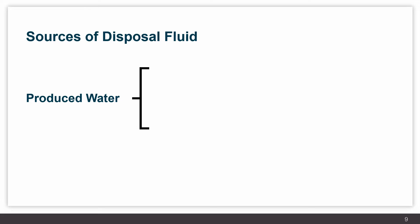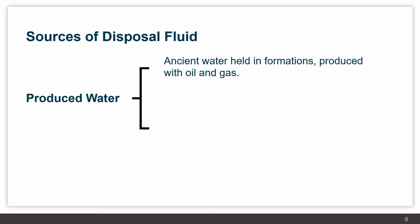The sources of disposal fluid going into disposal wells is primarily produced water, which is defined as two separate items. First is the ancient water coming out of the formations with oil and gas — anytime you produce an oil and gas well, there is a certain amount of associated water which is separated at the surface and by law must be re-injected into disposal wells. We also have hydraulic fracture flowback water. After hydraulic fracturing, when the well is brought on production, a large amount of that water flows back to the surface and ultimately is placed into disposal wells.